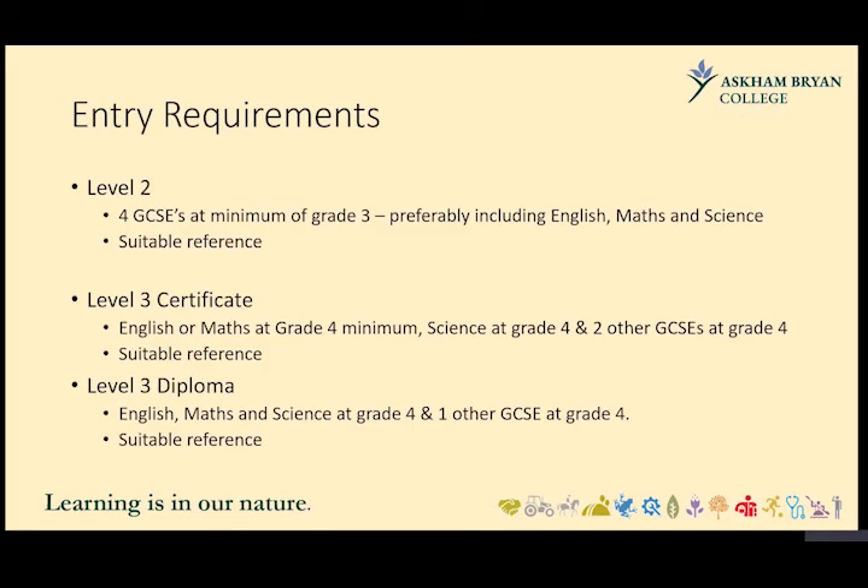For the Level 2 programme, entry requirements are four GCSEs at a minimum grade 3, preferably including maths, English, and science, plus a suitable reference. If you don't have English and maths at grade 3, you may be asked to complete one of our Level 1 courses to enable progression onto the Level 2.